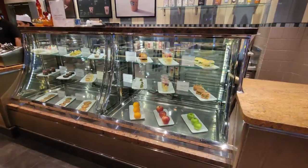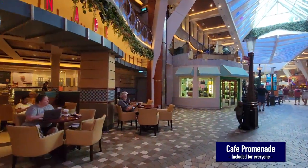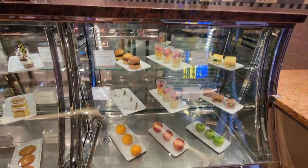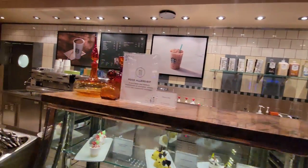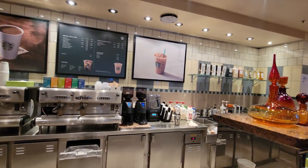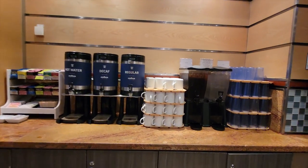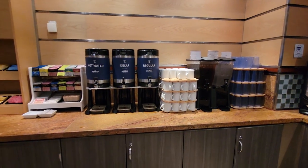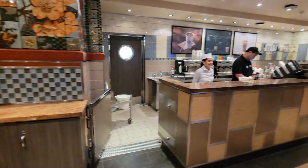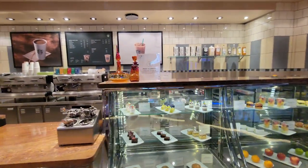Cafe Promenade is a great spot to grab some bites — not only do they have desserts to fix your sugar craving, but also lighter bites like fruit, apples, and sandwiches. You can perk yourself up with espresso, lattes, and coffee — all the coffee served here is Starbucks. They also have regular brewed coffee, iced tea, water, and lemonade. The food is free, but the espresso and specialty coffee are an extra charge — you can use a coffee punch card or the beverage package.